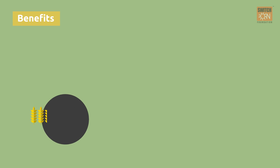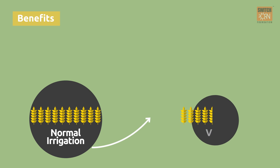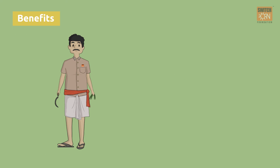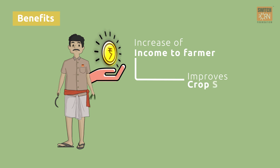This type of irrigation reduces the labour requirement, which contributes 30 to 40% of the total cost to agriculture, as maintenance and weeding is not required. The use of micro-irrigation increases estimated productivity by 20 to 40%. Overall, the use of micro-irrigation systems increases income for farmers, which improves crop manure and yield.